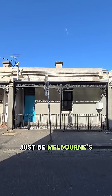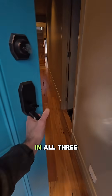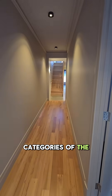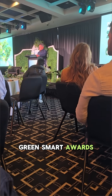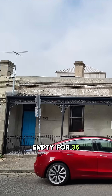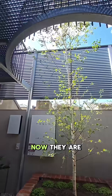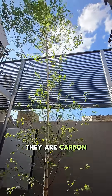These homes might just be Melbourne's greenest heritage listed terrace homes, but we lost in all three categories of the HIA Green Smart Awards. These homes are 150 years old, and one sat empty for 35 years, completely unlivable. Now they are so energy efficient they are carbon negative.